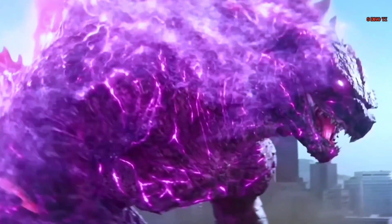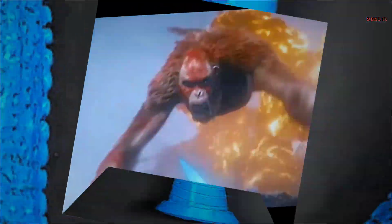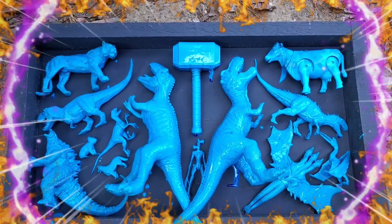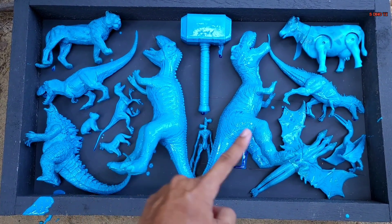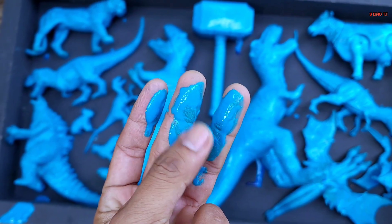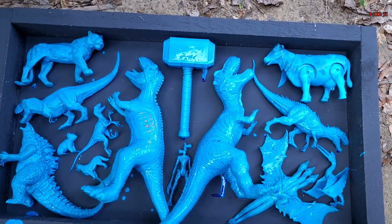Godzilla! Wow, cobalah teman, di sini banyak mainan nih! Wow, ada yang besar, ada yang kecil. Wih, di penuh lumpur warna biru nih teman. Wow, di sana ada jejak, tumpah ke sana. Ayo coba kita ikuti!